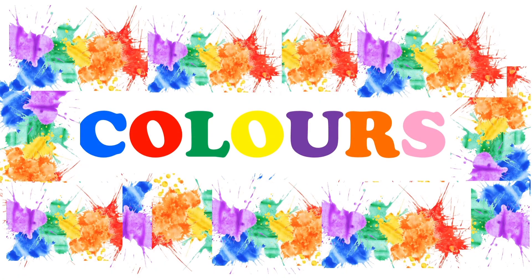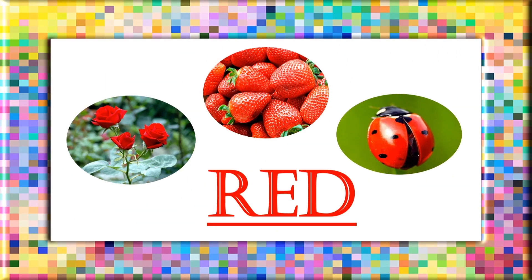Next, let us learn the spelling of colors. Red: R, E, D. Red.